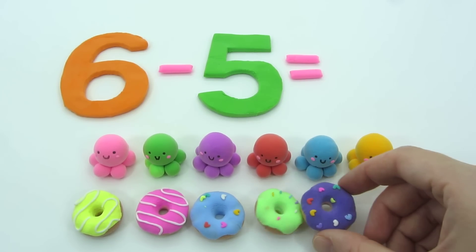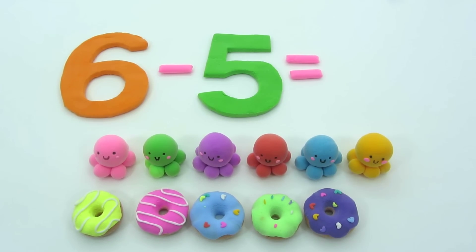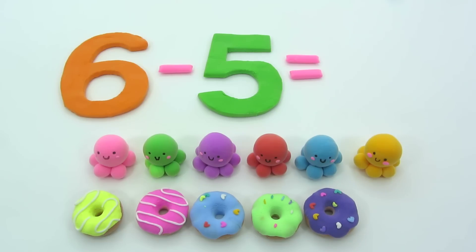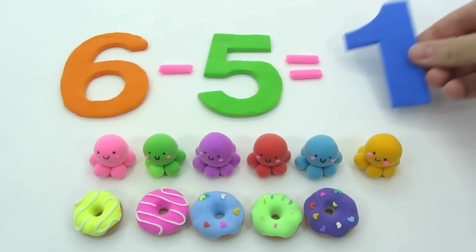I have six octopuses and only five donuts for them. Where's my donut? Where's my donut? I'm sorry, I don't have any more. We have one hungry octopus. Six minus five is one.